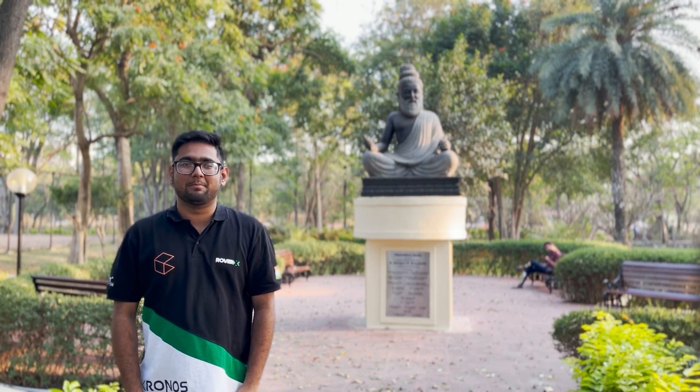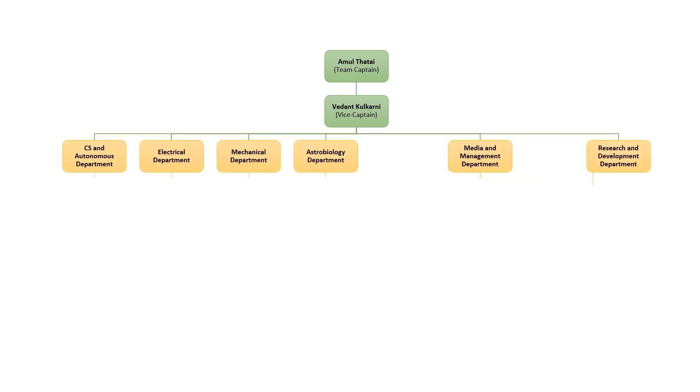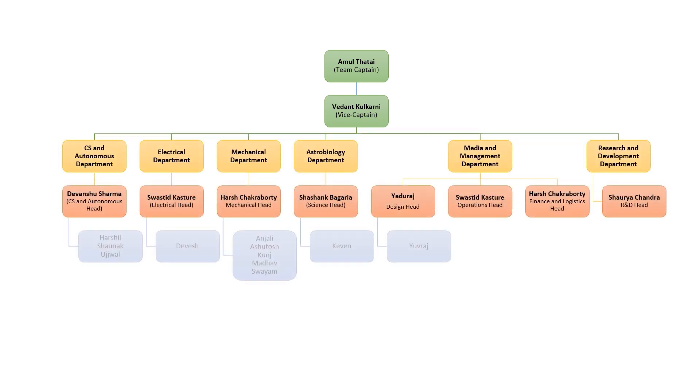Greetings from Team Rover X. We are a group of passionate undergraduate students from the well-known Institute of Technology building Mars rover prototypes. Our team is divided into six departments: Electrical, Mechanical, CS and Autonomous, Astrobiology and Life Sciences, Management, and R&D.